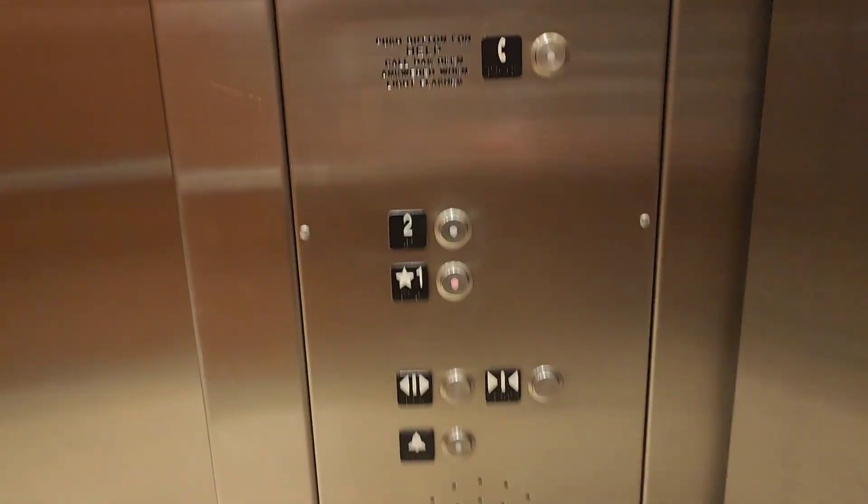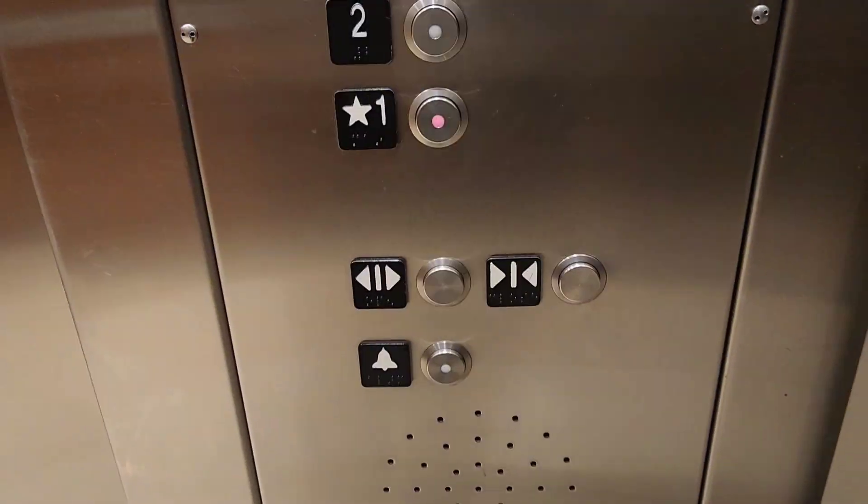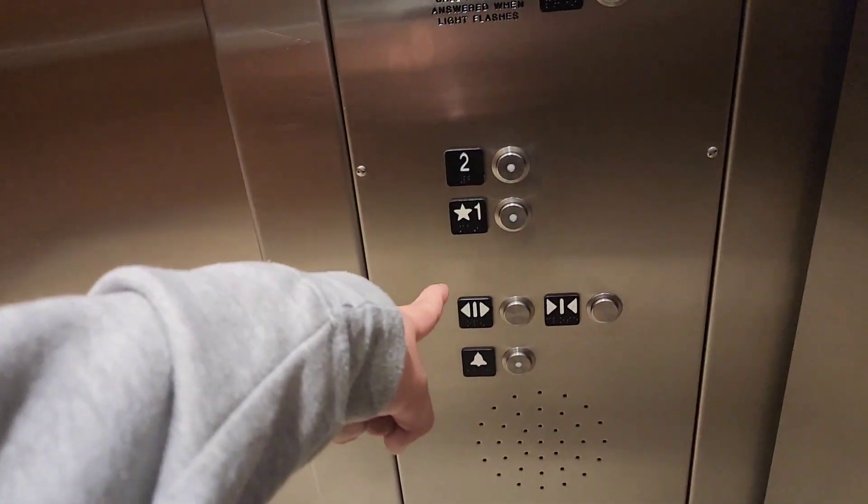Very smooth going down, there was a little bump when it started. Here's your fixtures — Schindler HT, vandal resistant. We still have to go to the Dillard store; they have these same fixtures just like this one does, except the one there is a little different.